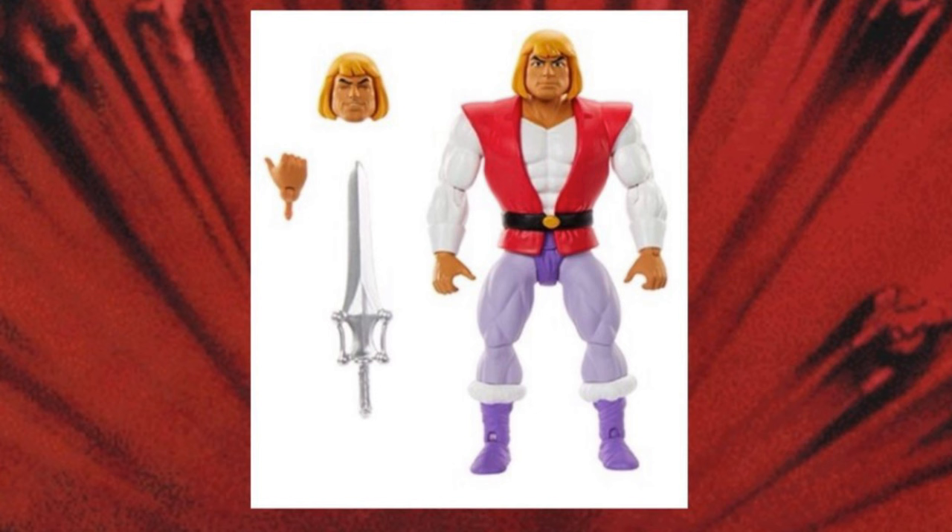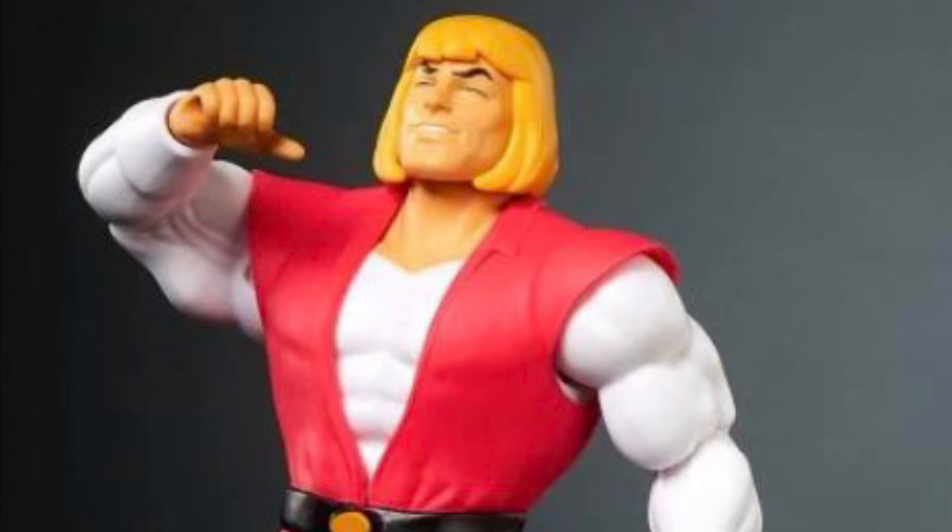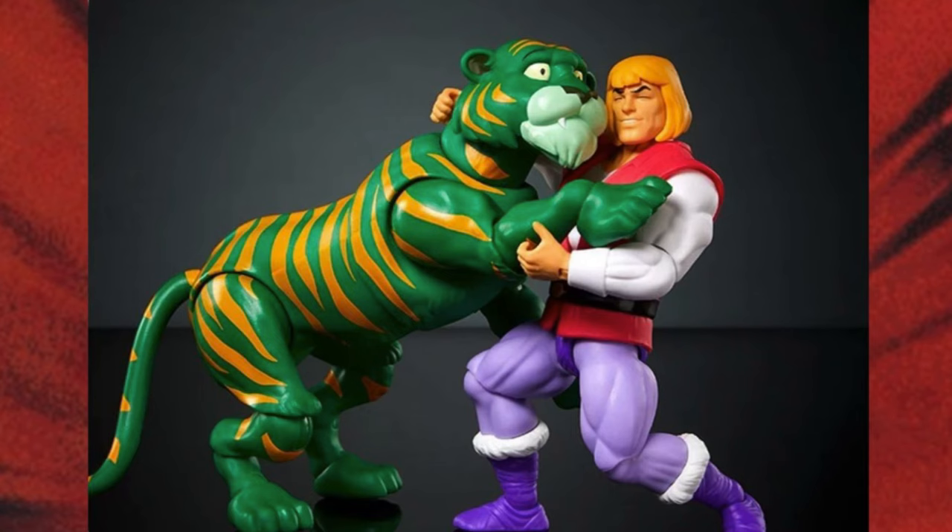The Adam figure here comes with the same He-Man head from the first batch of cartoon collection figures from last year. But aside from the power sword and an extra gripping hand, you also get an alternate head of him just laughing whimsically — one that allows you to recreate that famous internet meme of He-Man always just laughing hysterically.